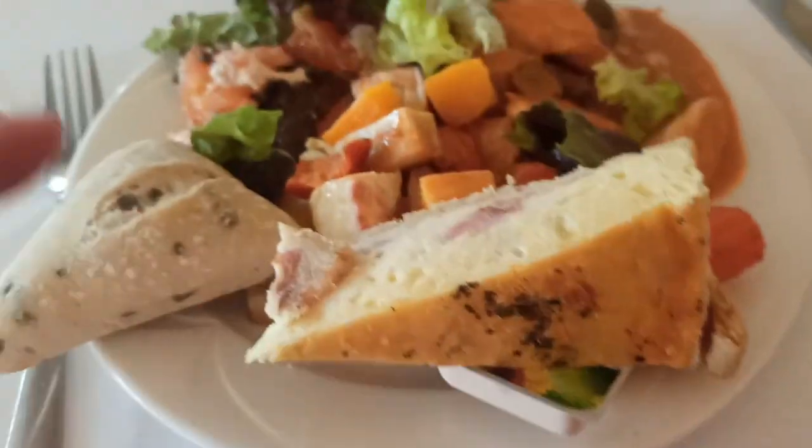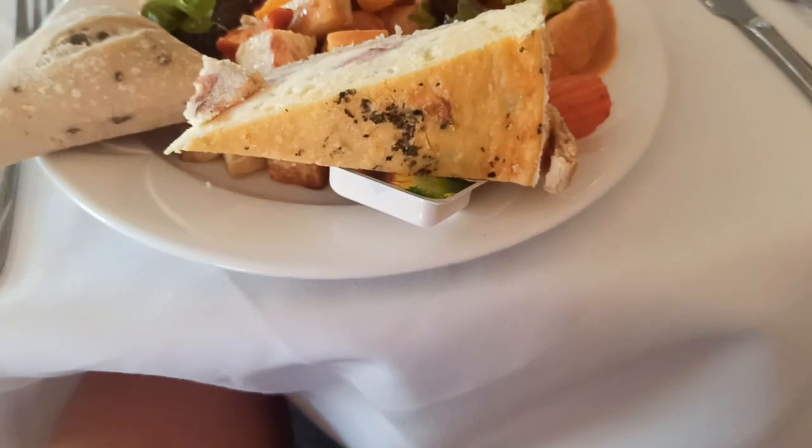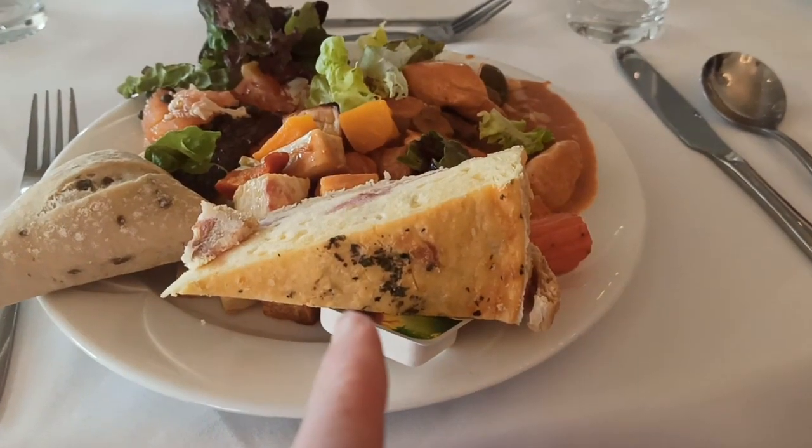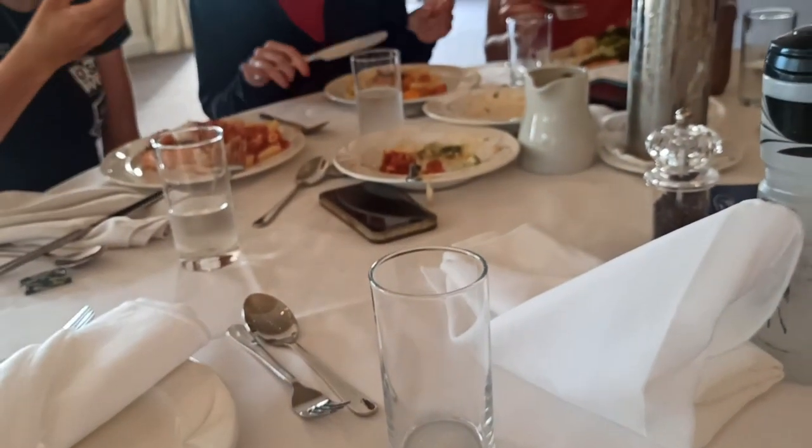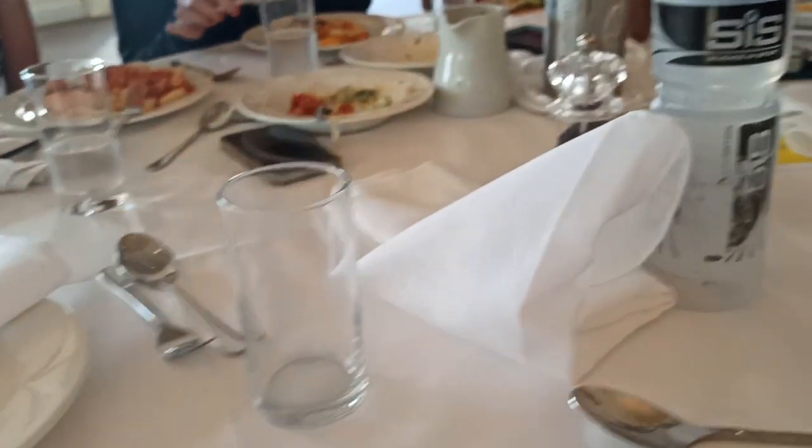The problem was I got this bit and then I wanted a bit of quiche. And look — I feel like compared to everyone else I've got quite a lot of food, but I'll eat the rest of it, I'll be fine.